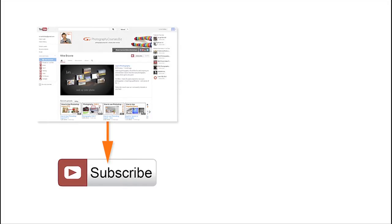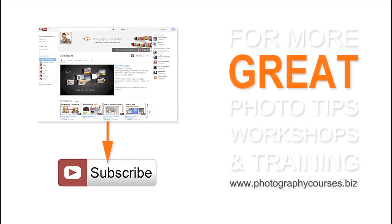Subscribe to our YouTube channel to be notified each time we upload one of our photography videos, or for more great photo tips, workshops, and training, come and see us at our website, photographycourses.biz.